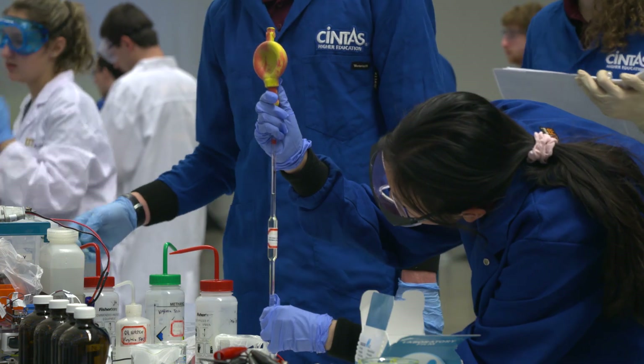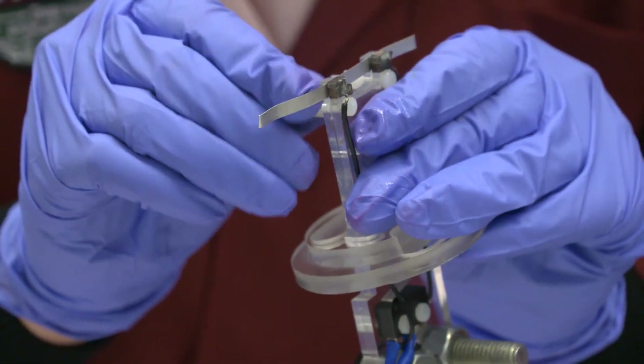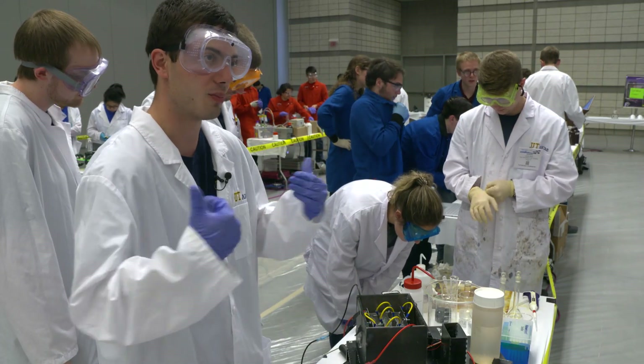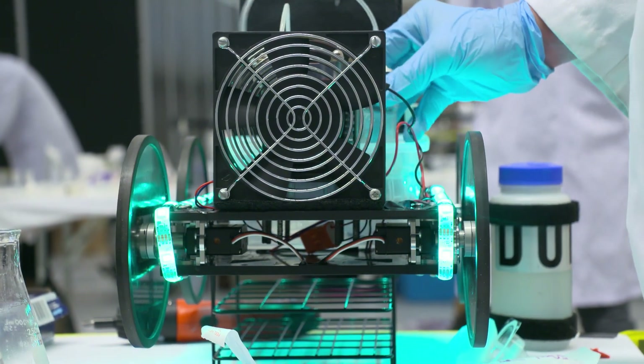I think a hands-on application lets you pull it all together — take the classroom learning and apply it in real-world situations. The ChemE Car is that bridge between. It gives you the step up from the lab experiments. We're really putting all of our knowledge to the test. You have to develop the reaction, you have to do the electrical work, you have to do the mechanical work, and that's very much like the real world.